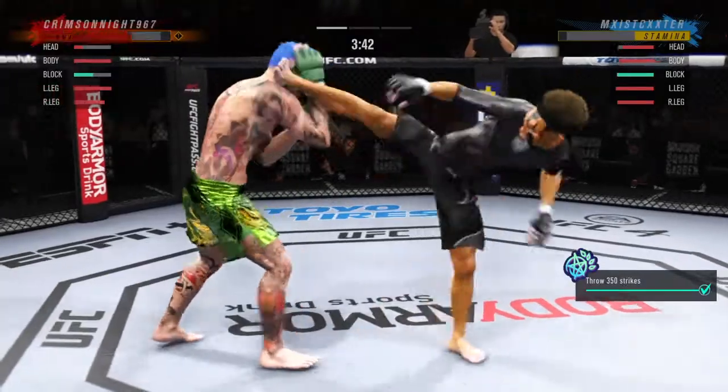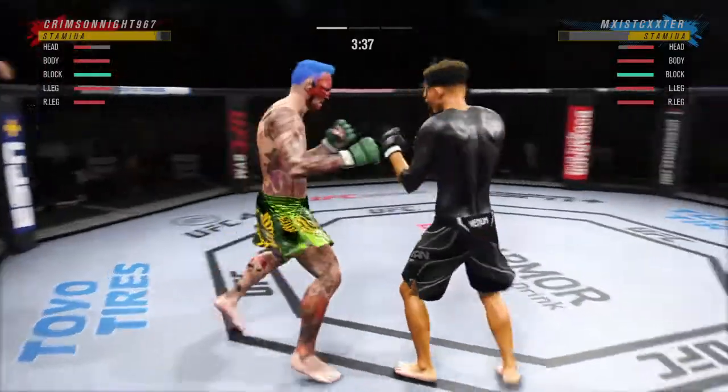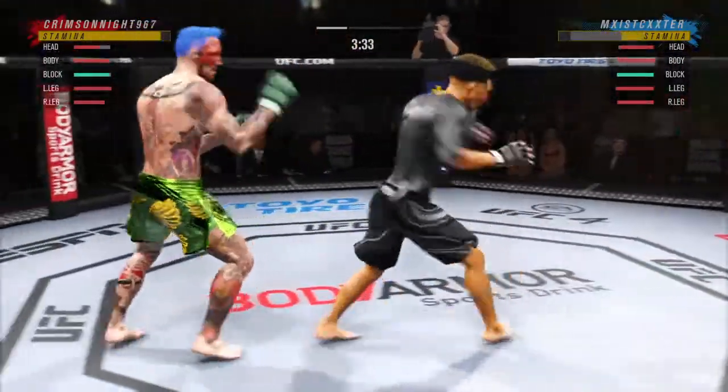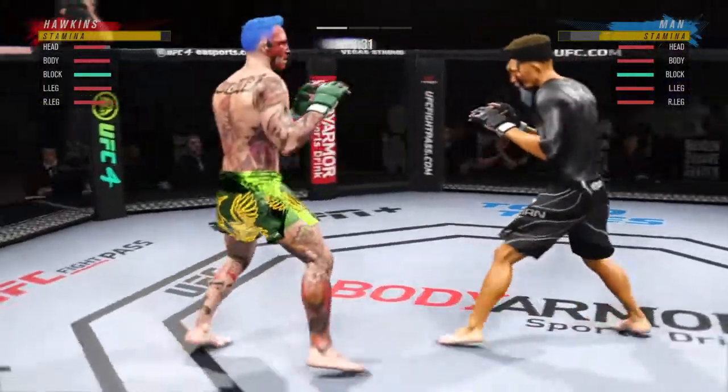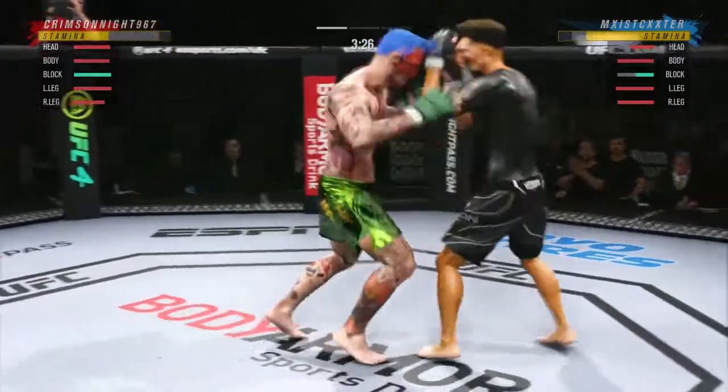He didn't like that left hand — he's got him hurt here. He's in trouble, he's getting up. Game of inches right there. Wow. It would have been a good night if that had landed cleanly.